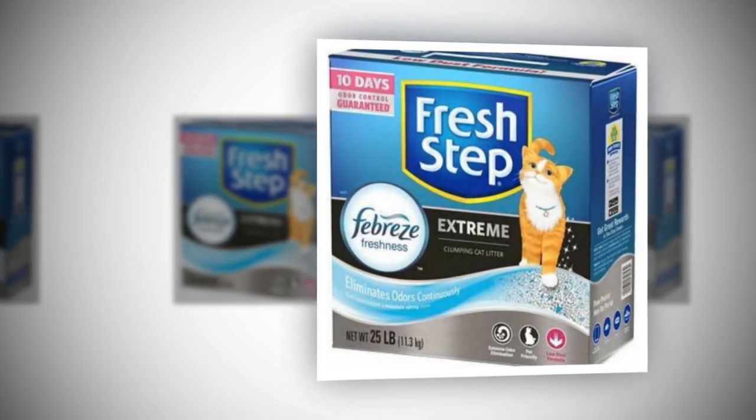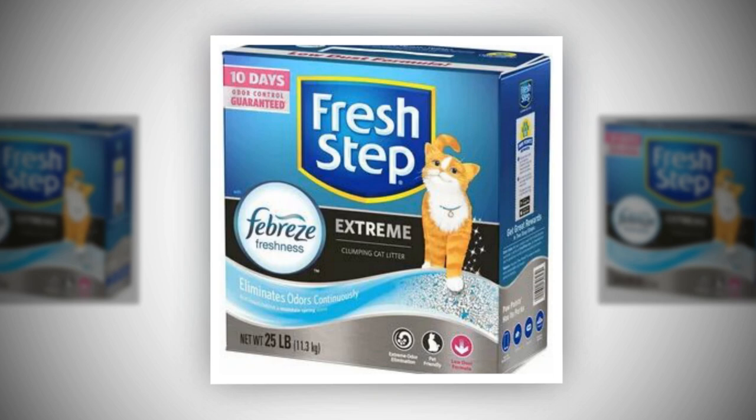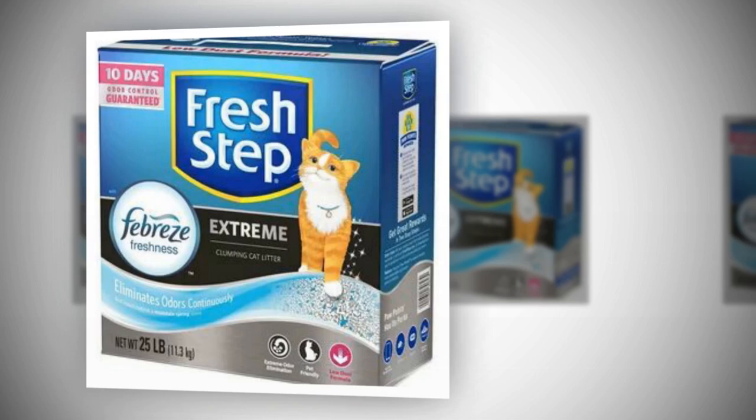Fresh Step cat litter — keep your cat's well-being and health in mind while battling litter box smells. A few trademarks are used with permission from the Procter & Gamble Company or its subsidiaries. Thank you very much for staying with us.